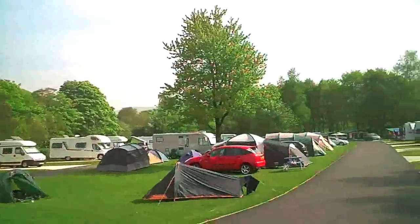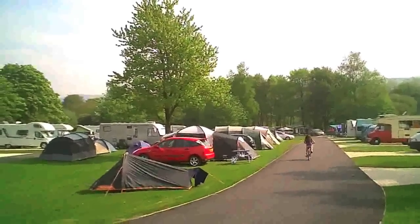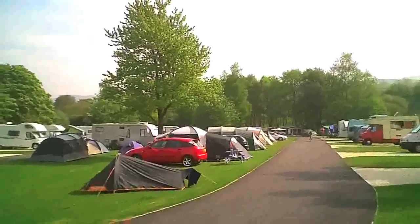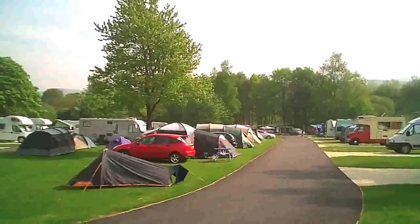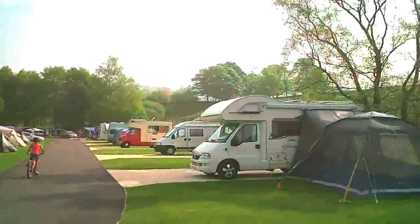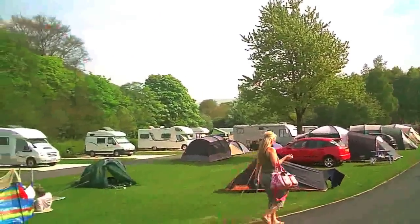We're here at the Easter bank holiday and it's quite busy. The price for two adults, including electric hookup on a hard standing, was £40 for two nights — so £20 a night at peak season. It's obviously cheaper than that in low and mid season.